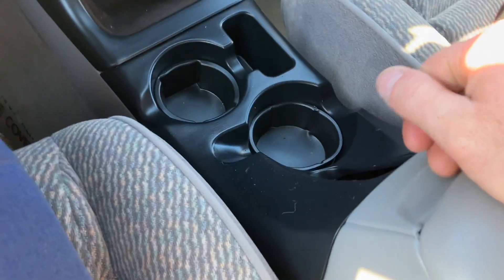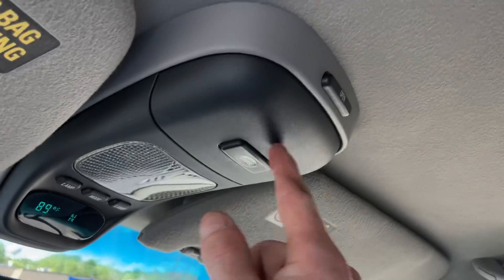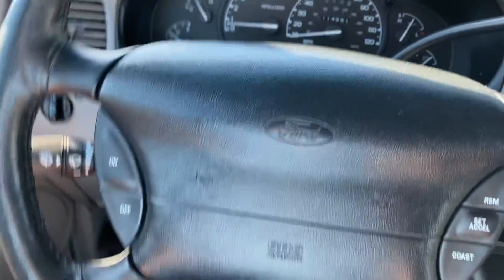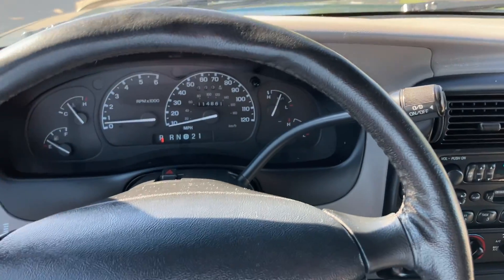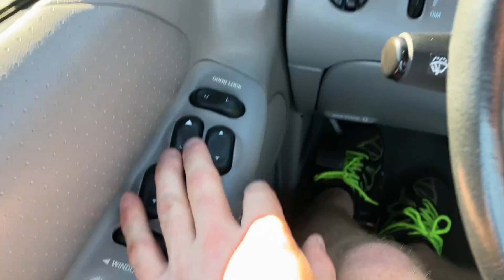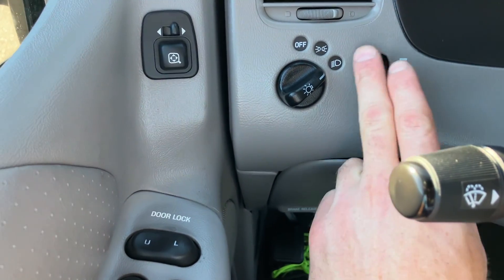The center console is in really nice shape — I don't really see any imperfections. It has the overhead console with exterior temperature and compass, and your garage door opener can go in there. It does have overdrive off for towing trailers. The steering wheel is overall in pretty good shape — a little soft on top but all intact, not ripped. Cruise control is located here. Wipers are down here. It does have power windows, power locks, keyless entry, and power mirrors. Headlamps and dimmer switch are over here.